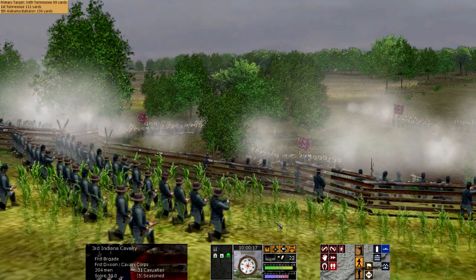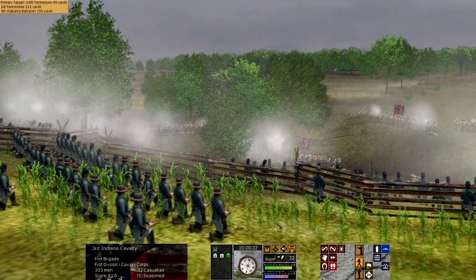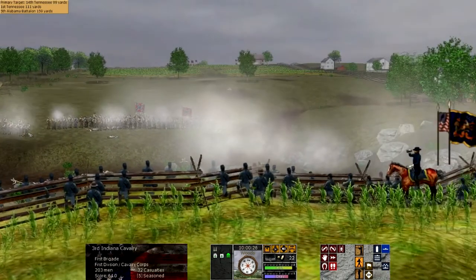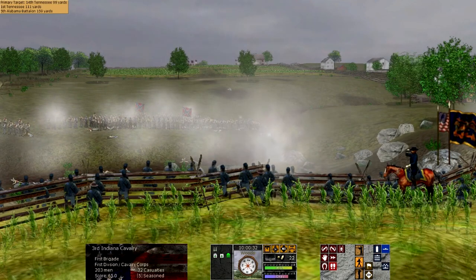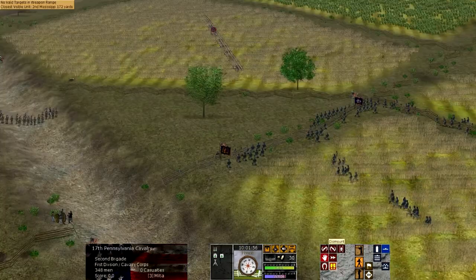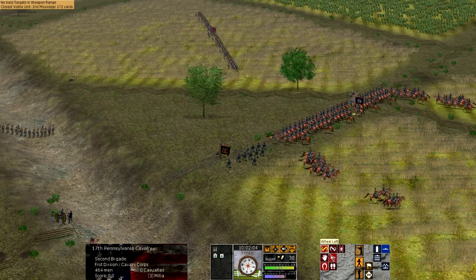The Union battle on July 1st was nearly a disaster. General Reynolds came up and he was killed as the infantry charged through McPherson's woods. The 1st Corps was able to establish a defensive position northwest of Gettysburg, along McPherson's Ridge, McPherson's Farm, McPherson's Hill, and into the Oakwoods, where they took up some pretty strong defensive positions. But directly north of Gettysburg, the positions were far less favorable.